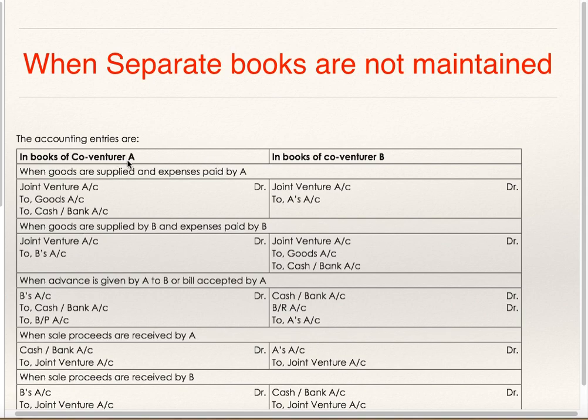When Advance is given by A to B or Bill accepted by A: A will record it in his Books as B's Account Debit to Cash or Bank or to Bills Payable Account, because he is paying cash or accepting to pay the bill. Whereas in the Books of B, he will record it as Cash or Bank Account Debit, Bills Receivable Account Debit to A's Account.